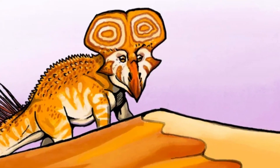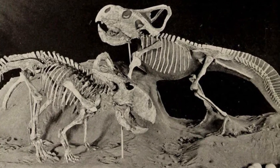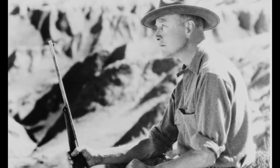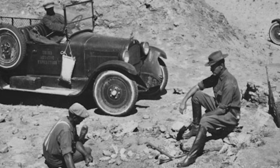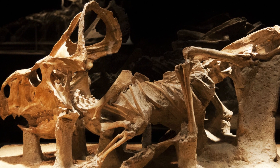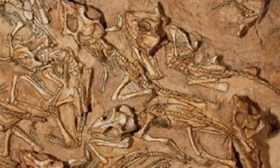The story of Protoceratops begins in the early 20th century, during one of the most iconic fossil hunting expeditions in history. In the 1920s, paleontologist Roy Chapman Andrews led a series of expeditions to the Gobi Desert in Mongolia, where they uncovered a treasure trove of fossilized remains. Among their finds was the first specimen of Protoceratops, a discovery that would soon reveal much about ceratopsian evolution.